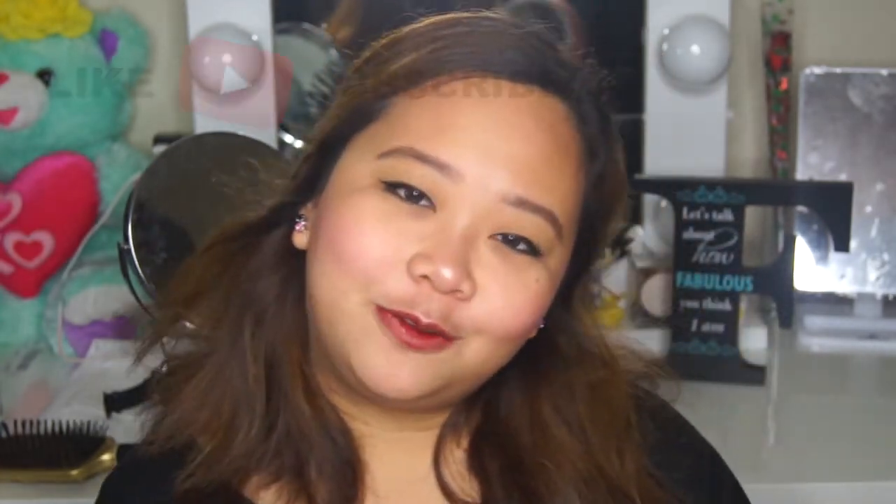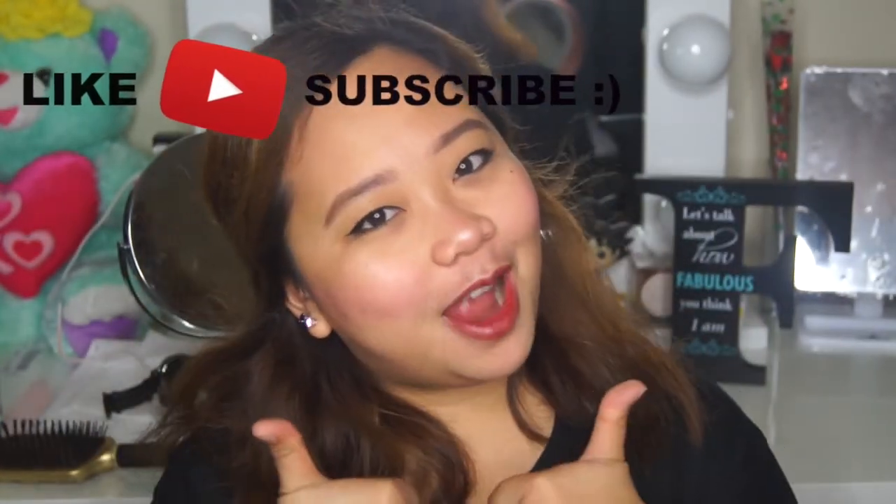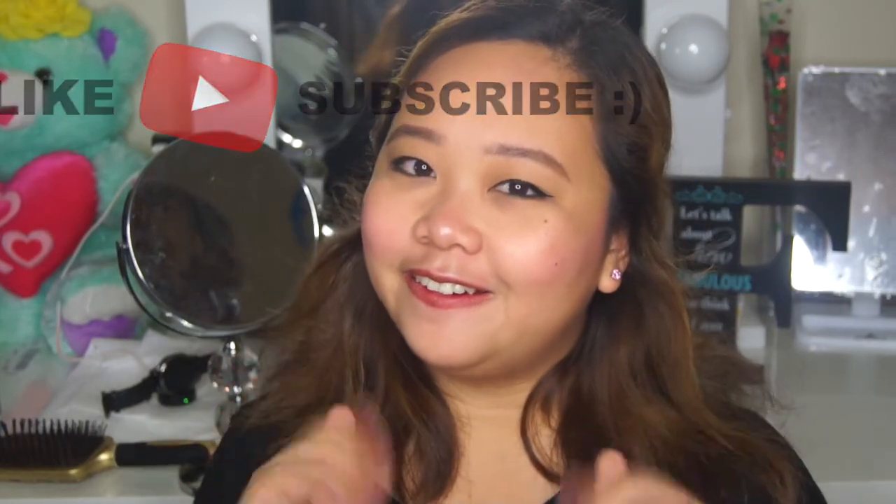So guys, this is the final look. This is the final look of my makeup on the go. I hope you guys like this video — please don't forget to like and subscribe. Thank you, bye!